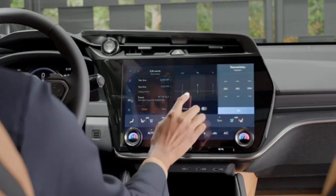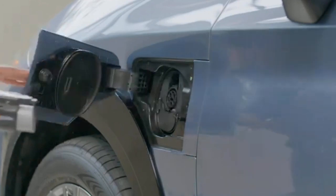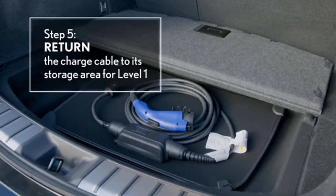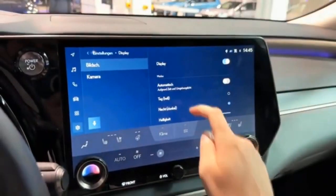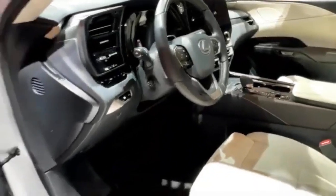The 2024 Lexus RX 350h Ultra Luxury elevates the Luxury grade with advanced features such as a head-up display, triple-beam headlamps with adaptive high-beam system, panoramic view monitor with cleaner, advanced touch steering wheel, digital rear-view mirror, power back door with kick sensor, traffic jam assist, lane change assist, and front cross-traffic alert.